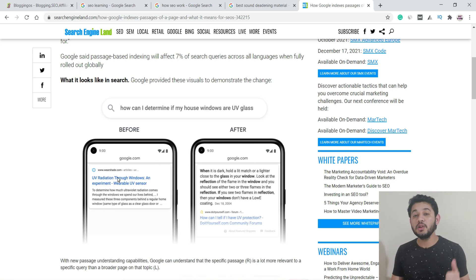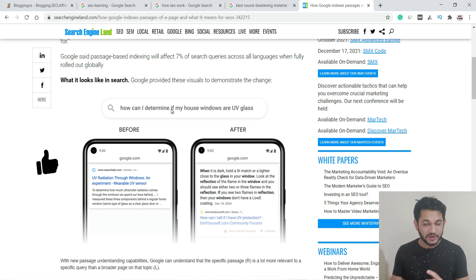After the passage indexing rollout, Google will not check your complete page. Instead, it checks sub-topics within the content. If you have written content about your house and within that you have a specific section addressing a query about UV glass windows, your website will have a chance of ranking for that specific keyword. This is called passage indexing.